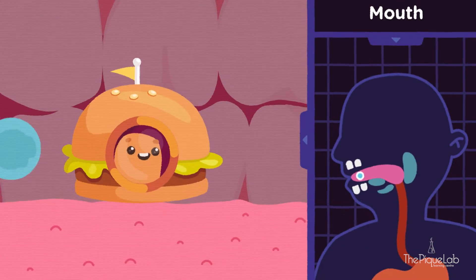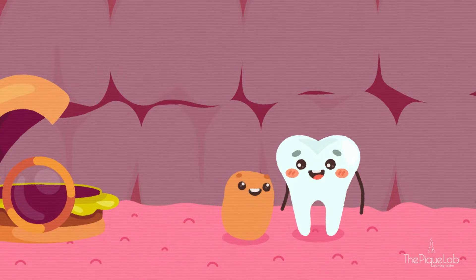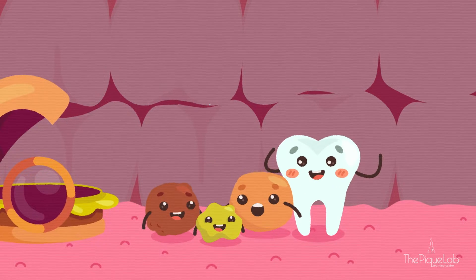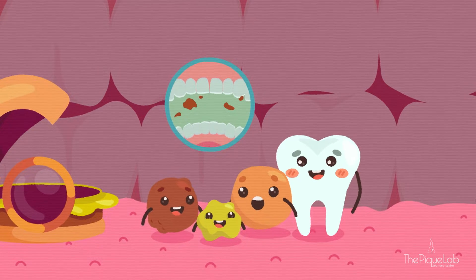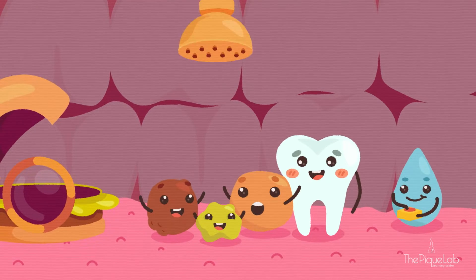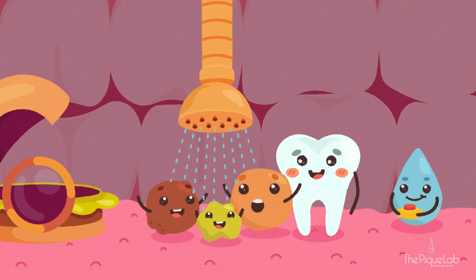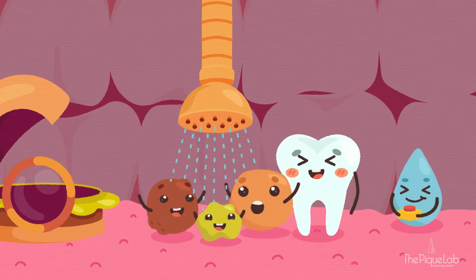First stop: the mouth. Digestion starts here. Large chunks of food are first cut up into smaller pieces by the teeth, and we call this chewing. Mouth-watering doesn't only mean the food is delicious, but the watering is also your saliva, which contains digestive juices that help to break down food into simpler substances.